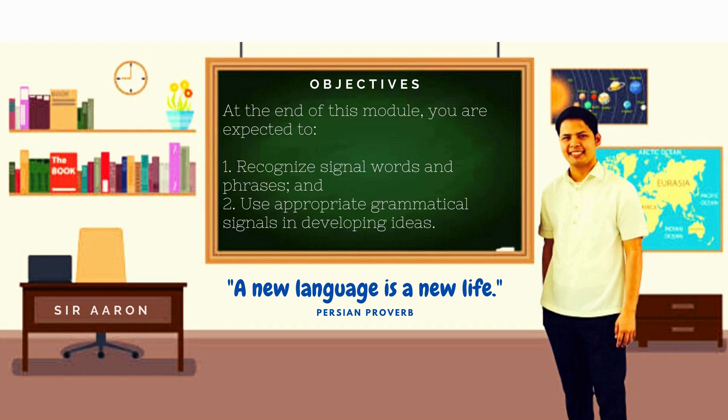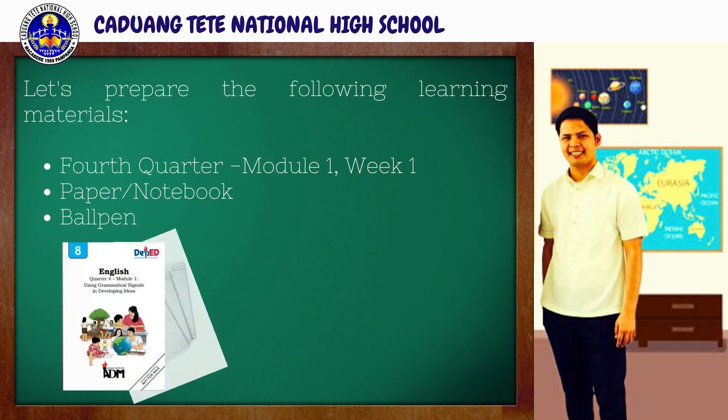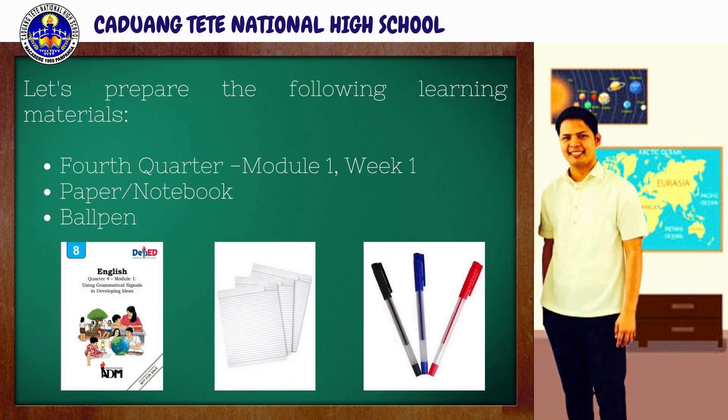At the end of this module, you are expected to: first, recognize signal words and phrases; and second, use appropriate grammatical signals in developing ideas. So, what are you waiting for? Get hold of your week 1 module, paper, notebook, and pen. Together, we will unravel all these learning tasks which you will surely enjoy while at the same time learning.